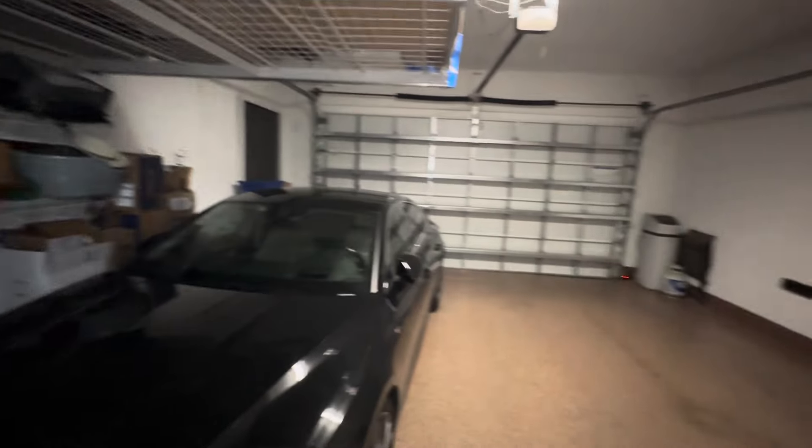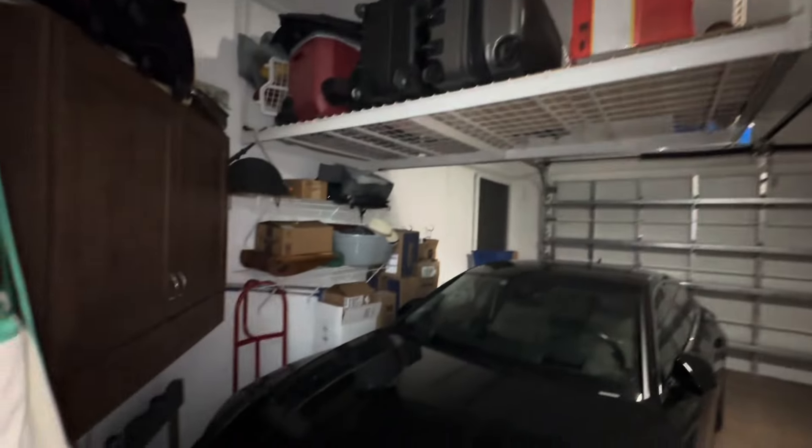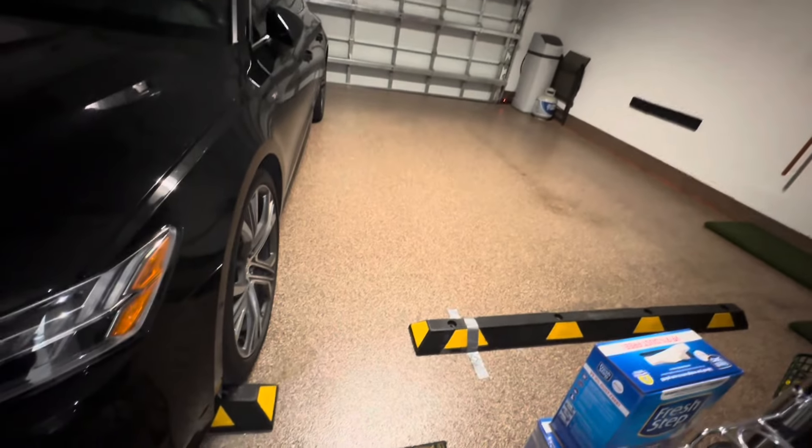Of course we have the garage here — lots of storage up top, two-car garage, lots of storage, and epoxy floors.